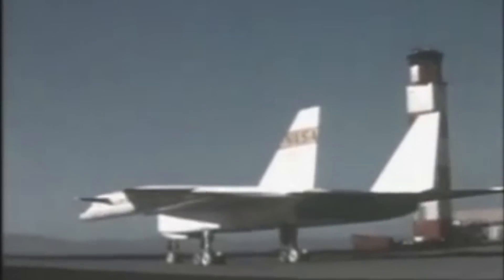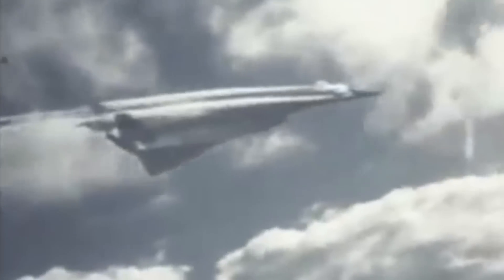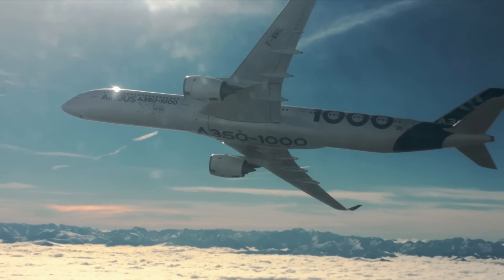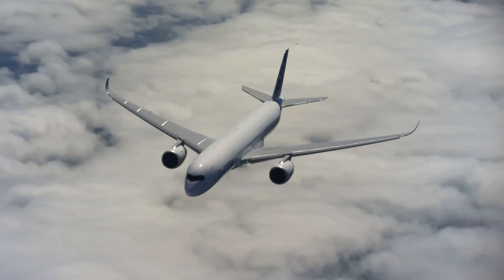The XB-70 was a modern marvel — akin to a nuclear-armed Concorde. However, it and the supersonic passenger airliner are no longer around today. So what's the future of commercial aviation? Check out the new documentary Airbus from MagellanTV, which explores what it takes to build the most modern commercial aircraft in the world, the A350.